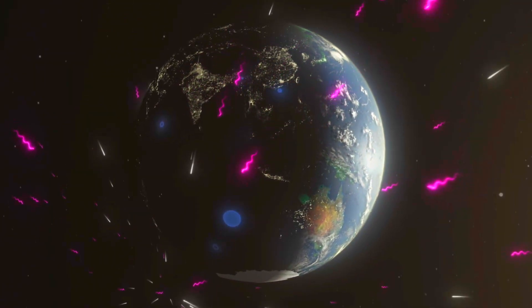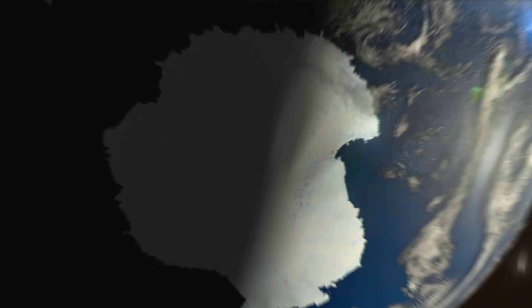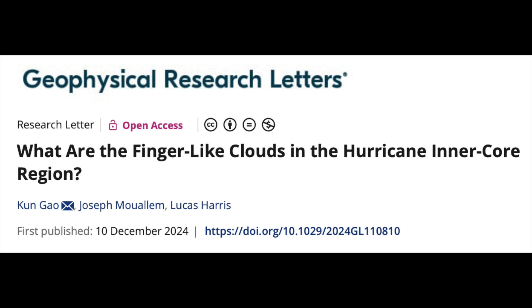Out in space, the vacuum and emptiness is actually a sea of cosmic rays. A new study examined the super high energies of cosmic rays and found that they reach those extreme energy levels via magnetic turbulence. This occurs around stars, galactic cores, and throughout the galactic discs — it is a magnetic universe after all.